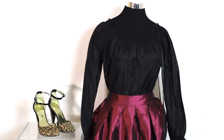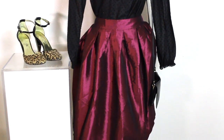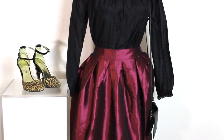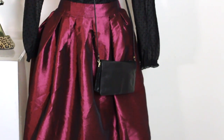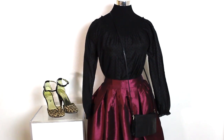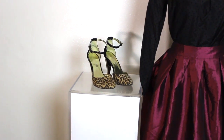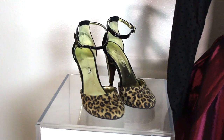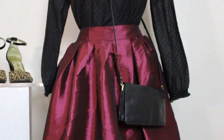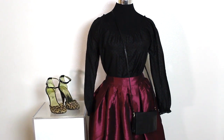On to outfit number two. This is the second top I showed you guys earlier, and I paired it with this beautiful full skirt in a maroon burgundy tone. It is so perfect for a fancy event, a special occasion, anything you want to dress up for — definitely a great outfit idea. I paired it with really cute leopard heels by Cosmopolitan — they just umphed the outfit up that much more, so edgy. And finally, this little black leather bag to add subtlety without taking away from the skirt or the heels. Everything works together to create a really elegant look.